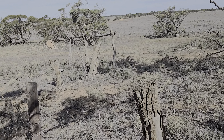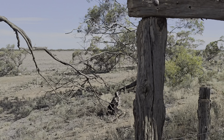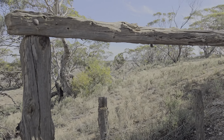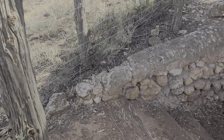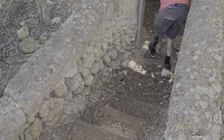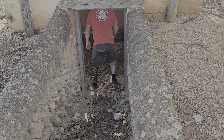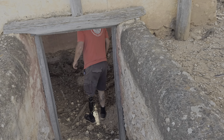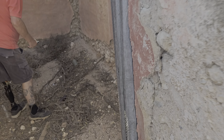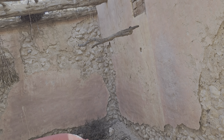Hey there Tubies, how you going? Here we are again on another explore up in Whoop Whoop Land. We found this place and thought we'd start here with this little building — a storage house, I guess. Not much to this place but it's still old and heritage listed.